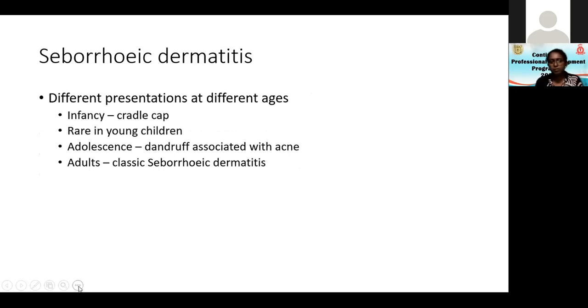Seborrheic dermatitis is a very common problem with different presentations at different ages. In infancy it's the cradle cap and infantile seborrheic dermatitis. It's rare in young children because sebaceous gland activity in young children is almost non-existent. Therefore they cannot have scalp seborrhea — at most they can have scalp scaling, and almost all cases are associated with atopic conditions.